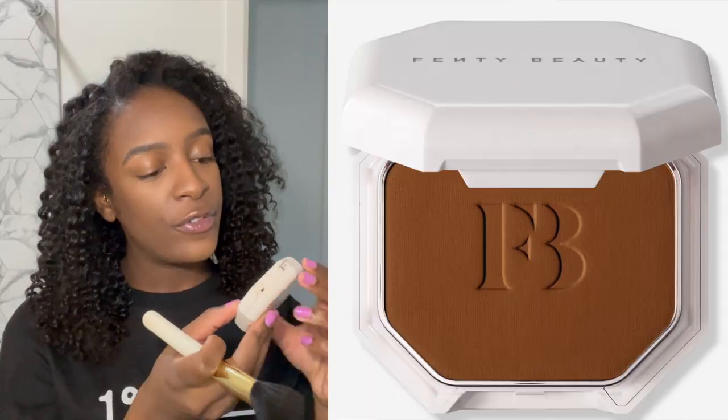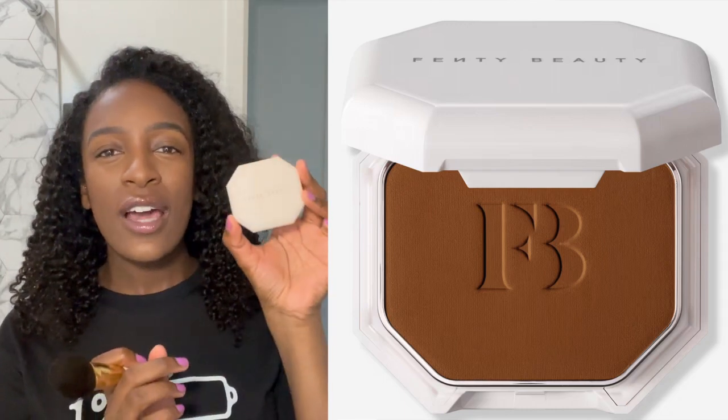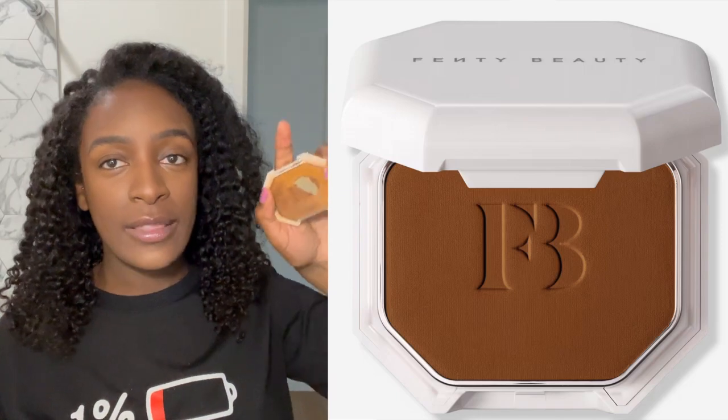I'm going to use my Fenty Pro Filter Soft Matte Powder Foundation — not too much. I got it in the color 430. It's old, all broken up, but I just tap it all over and this is going to kind of bring everything together.